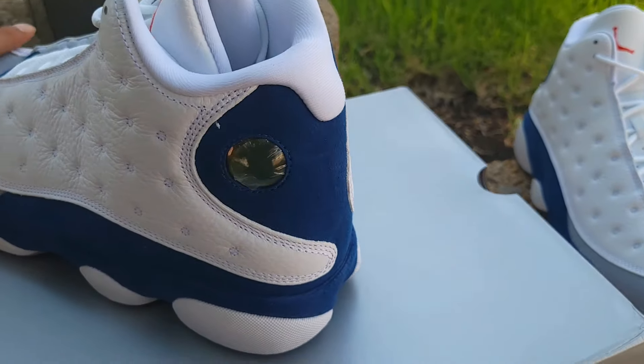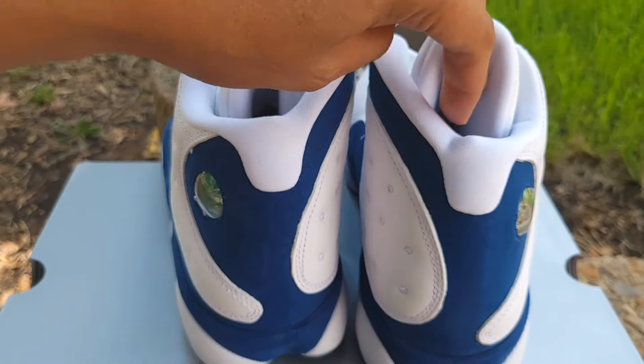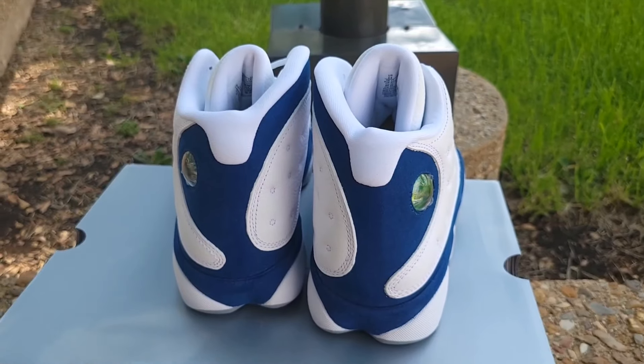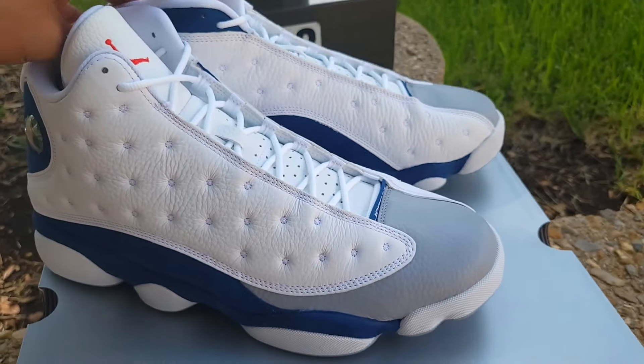Real quick before I move on — let me put them side by side on the hologram. You got the eyes there — the Black Panther. Anyway, I'm excited, man. This is a beautiful sneaker.